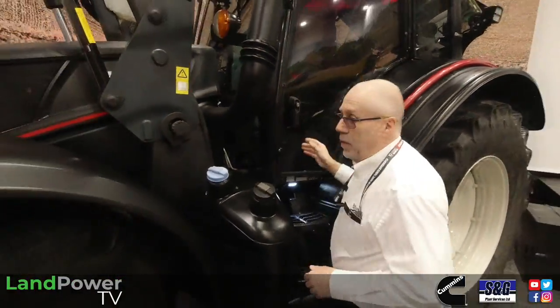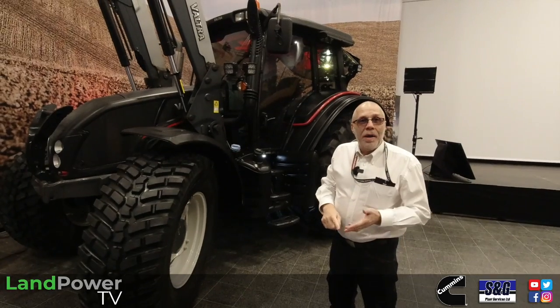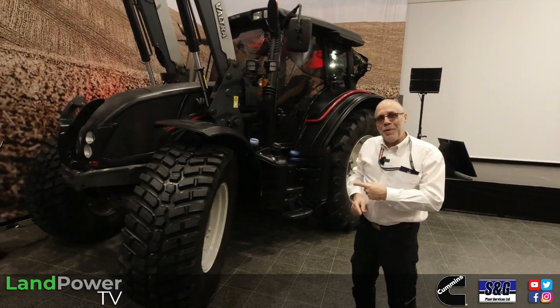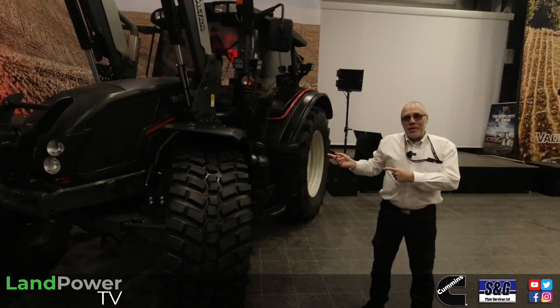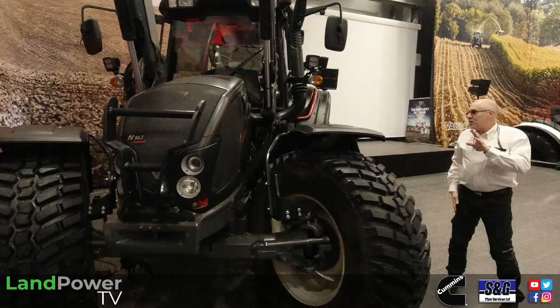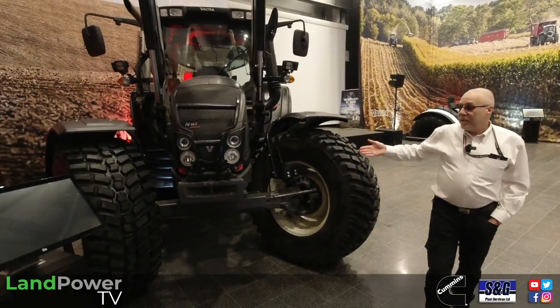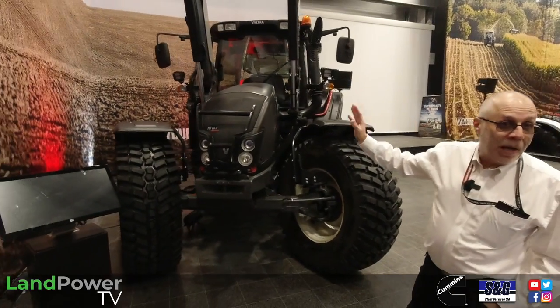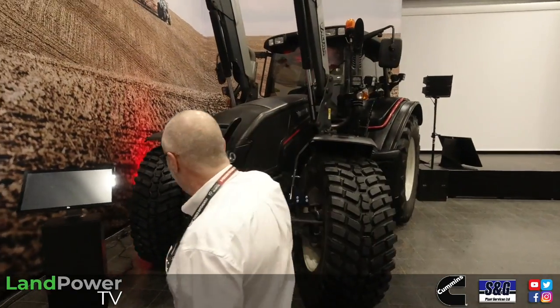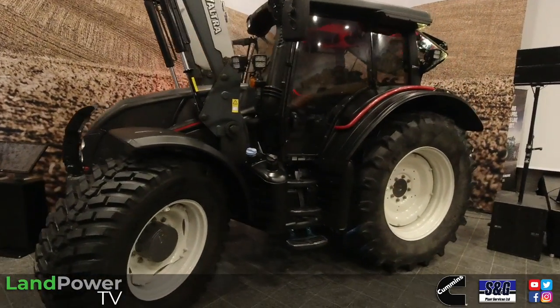We always want to customize the machine for that particular customer and what he wants to do with it. But if you can imagine doing this in a workshop in Finland, when you come to look at it afterwards it's like — where was the parts book? What did we do to it? So Unlimited started so that it would be based at the factory and we could document it properly — parts literature, information about how things were fitted, and it became part of the official specification of the tractor.